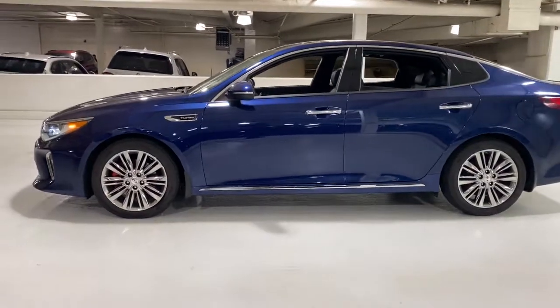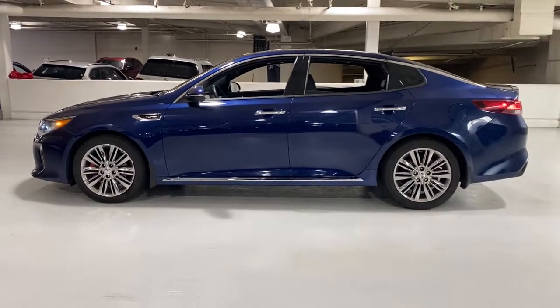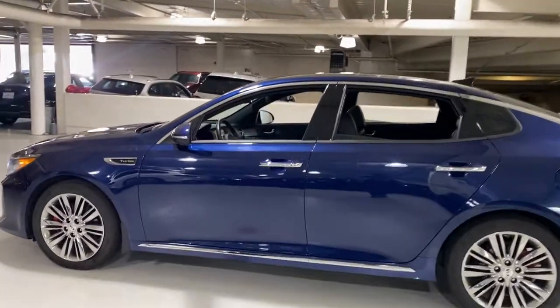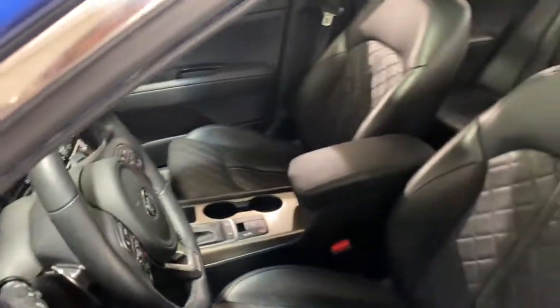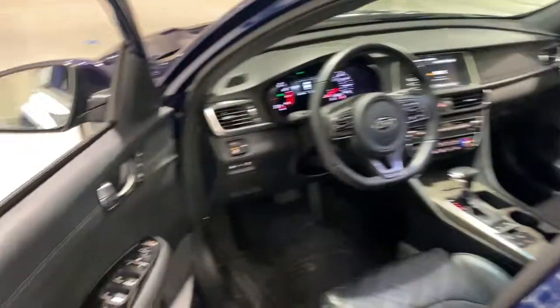This family-friendly mid-sized sedan creates a serenely spacious environment while giving you all the advantages of driver assist tech, infotainment, and modern connectivity. These are just some of the great options this vehicle comes with.